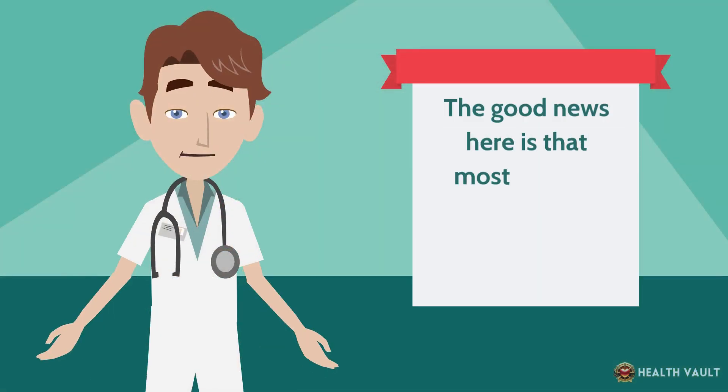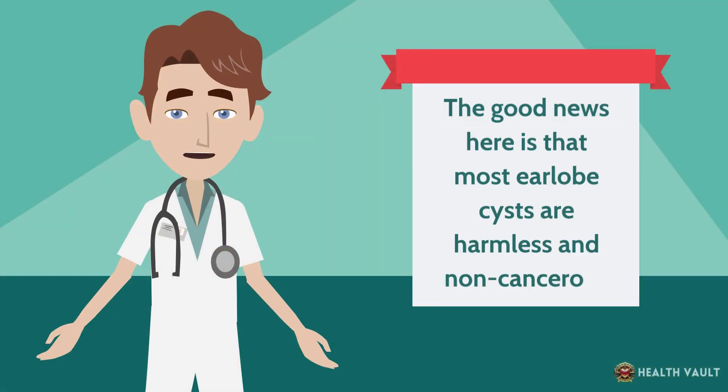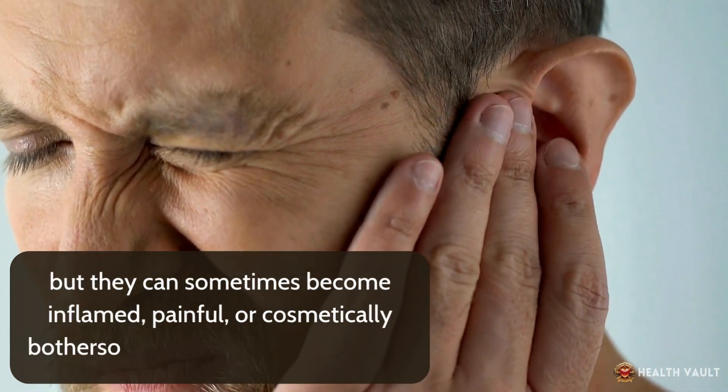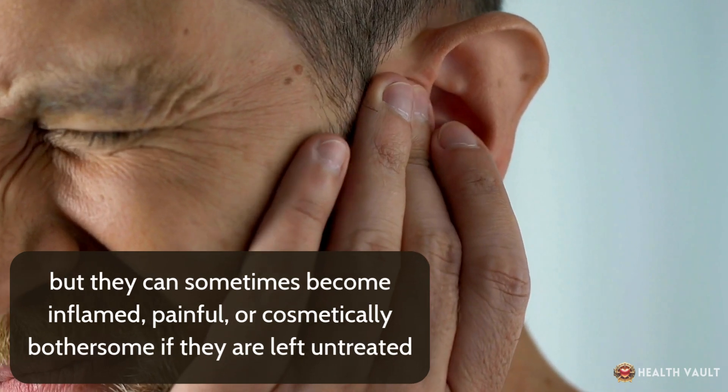The good news is that most earlobe cysts are harmless and non-cancerous, but they can sometimes become inflamed, painful, or cosmetically bothersome if they are left untreated.